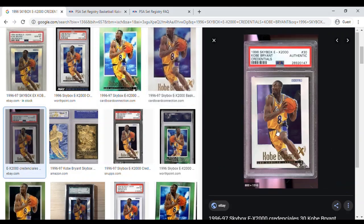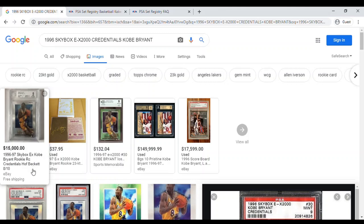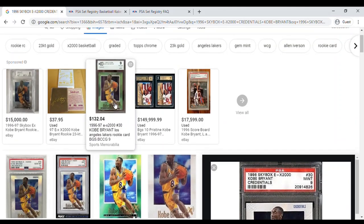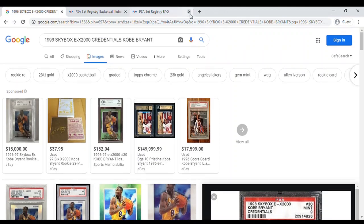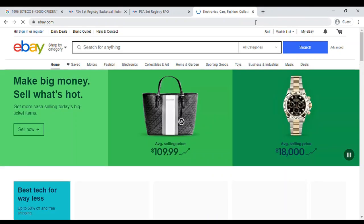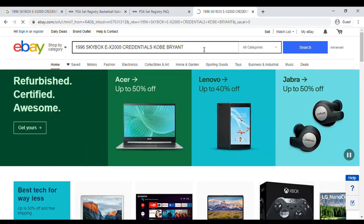It appears to be cards showing Kobe against a blue sky with clouds and different border configurations. There's one that's authenticated, and you can see prices — one is listed at $15,000 for a Beckett graded 8. There are silver or platinum borders as well as green borders, with one graded Beckett 9. If you want to see current prices, hop over to eBay and put in the same card to see what's available right now.